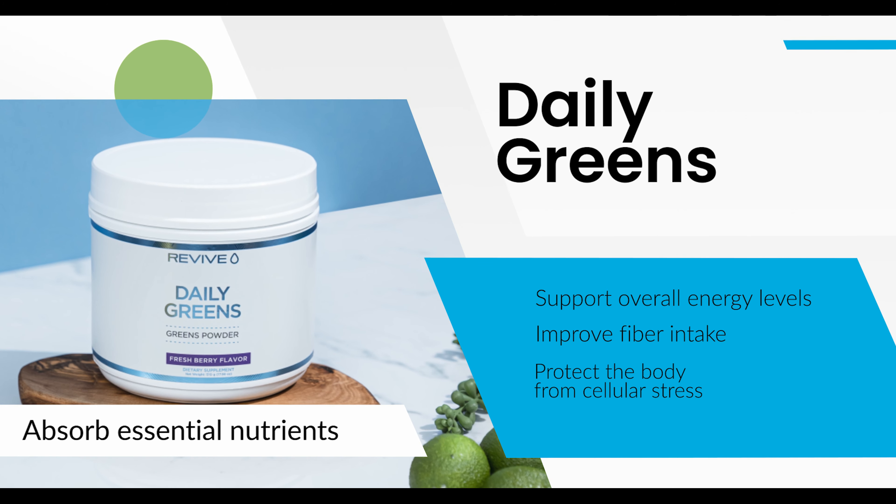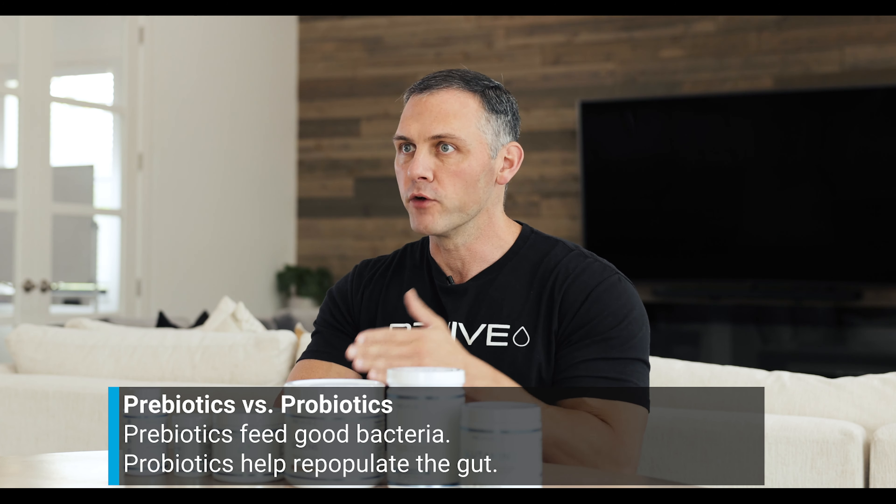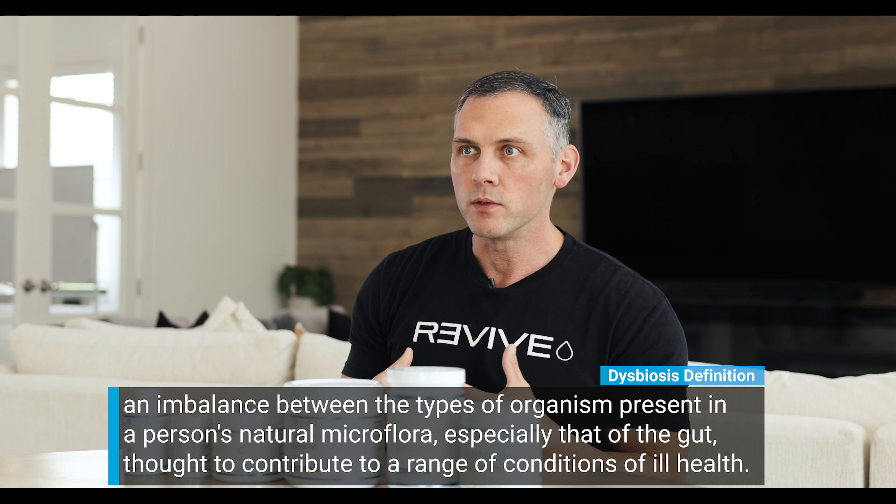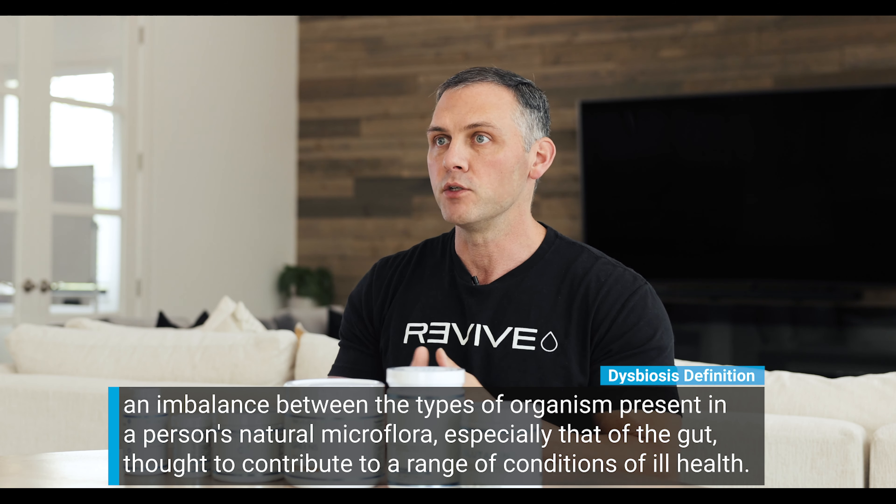Our daily greens product contains both prebiotics and probiotics. Prebiotics feed bacteria — the good bacteria, but also bad bacteria if there's too much. Our probiotic has specific strands to help repopulate the gut. The issue arises if you combine the two when you already have bacterial overgrowth. If you start taking one and immediately get excess bloating, distension, or foul gas, that's likely a deeper issue. Pull it out. That said, some initial bubbliness or gas is normal — as long as within three to five days those symptoms dissipate.